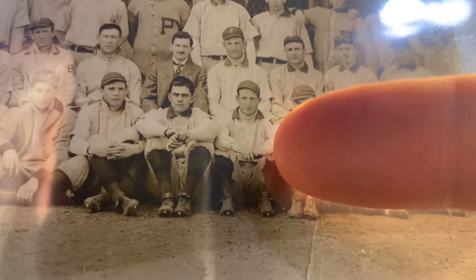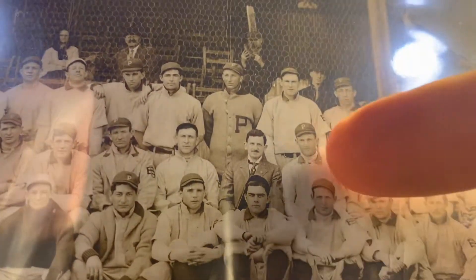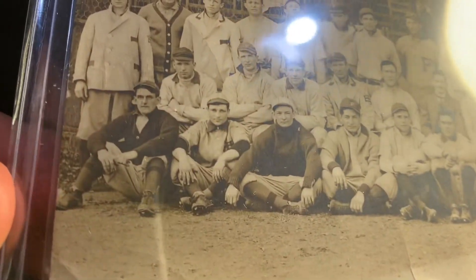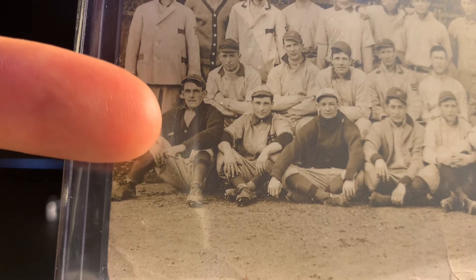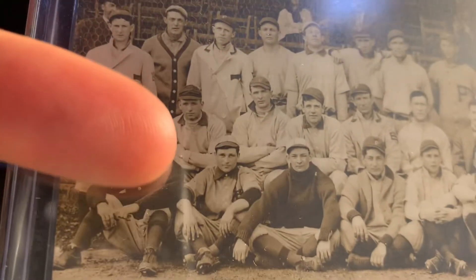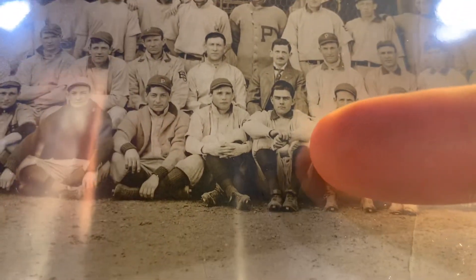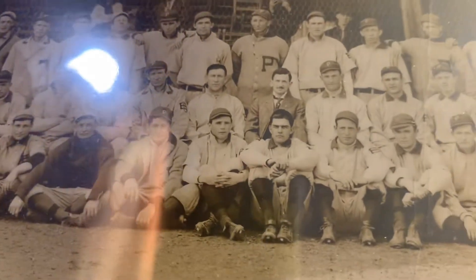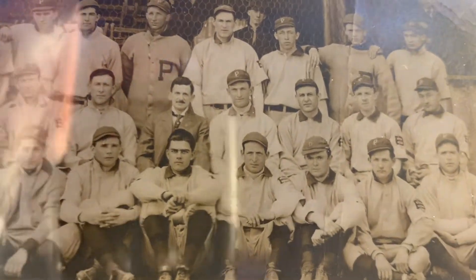There are a couple of other Hall of Famers — Fred Clarke right here, and Barney Dreyfus, who was the owner of the team, in the middle there. I think Max Carey was on this team; he was a really young player then. I need to do a little more research, but I think that might be Max Carey on the left on the bottom. Then a couple of other notable players — Tommy Leach right there, and Babe Adams the pitcher right there in the front. I apologize for the glare — in hand the image is crystal clear, the details are fantastic.